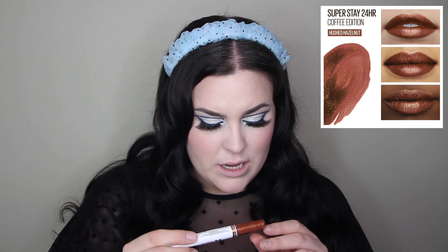Next up is Hushed Hazelnut. This one also has a shimmer in the lip color — more of a coppery bronze moment, which is kind of the opposite of my usual vibe. These smell so good — the Chai one literally smelled like I just opened a tin of chai. It was crazy.